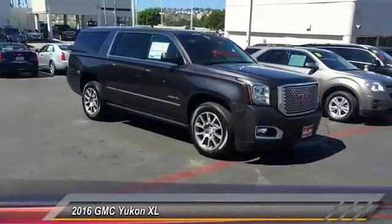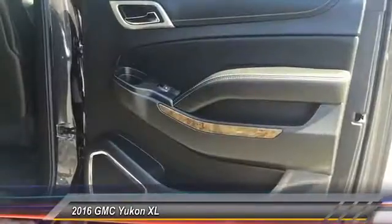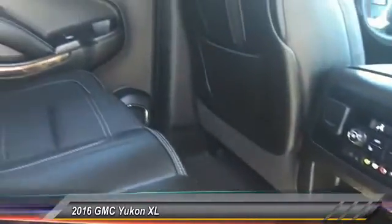2016 GMC Yukon XL is a great choice for families who need a full-size SUV with maximum seating. The looks don't hurt either, and it is priced below $75,000. This vehicle has less than 100 miles.